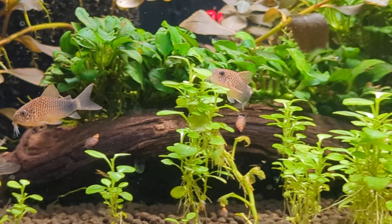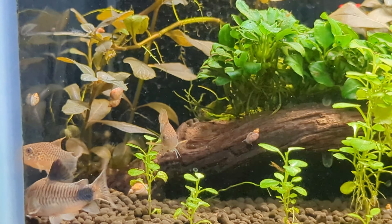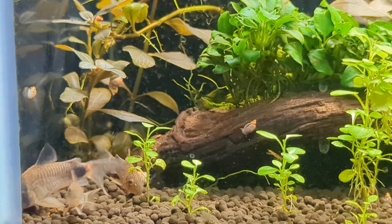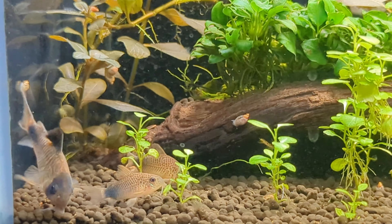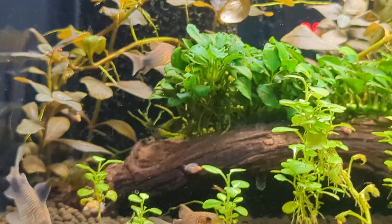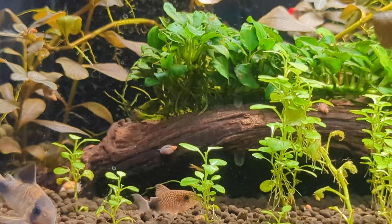Panda Cory. There's a good look at the fins — those pointy, pointy fins. Those are the pelvic fins on the bottom. She ran away.